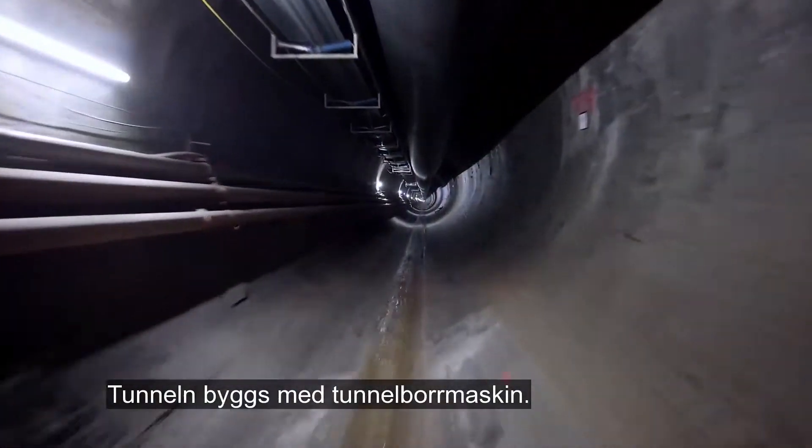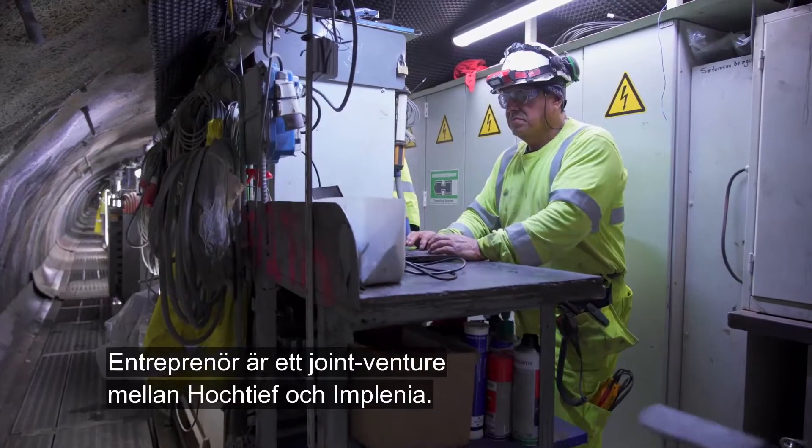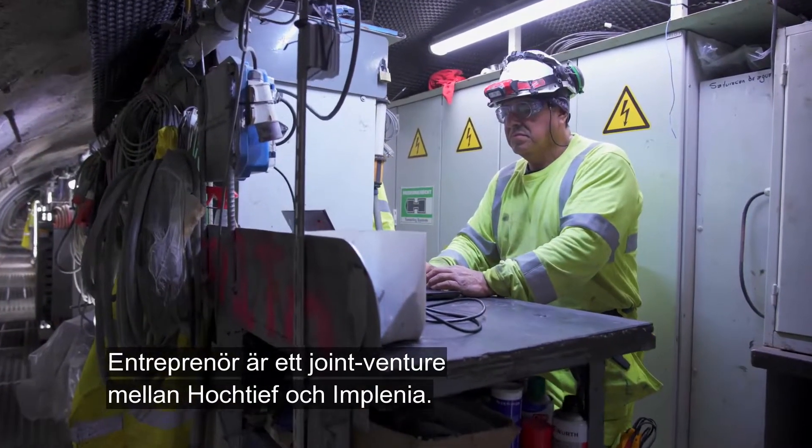The tunnel is being constructed using a tunnel boring machine. A joint venture between Hochtief and Implenia acts as the contracting company.